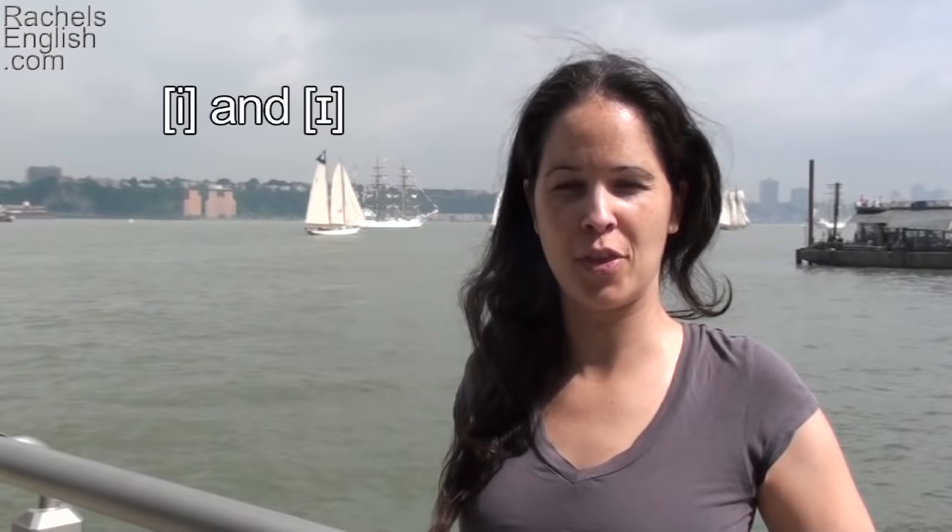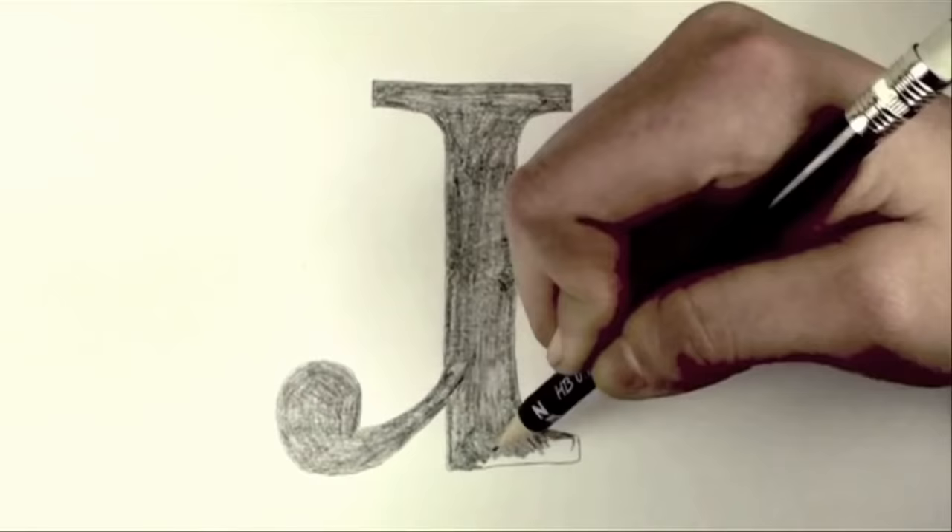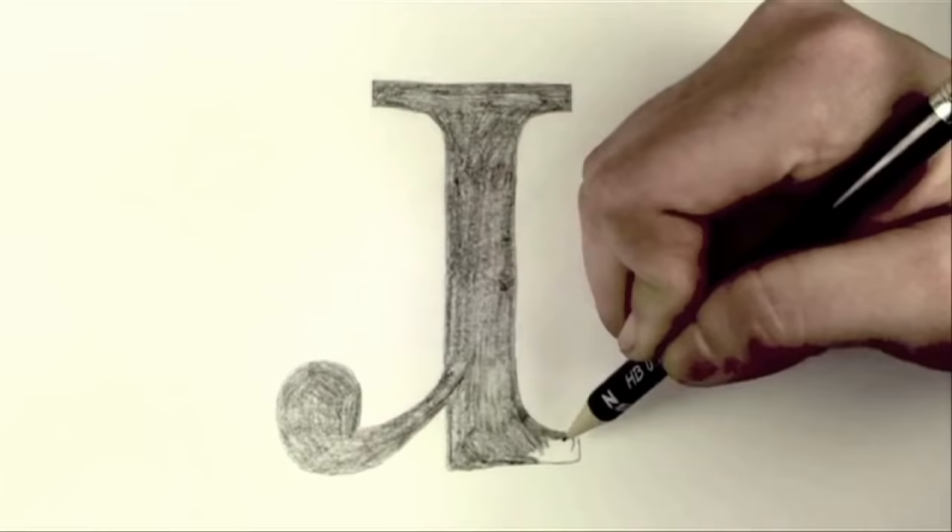In this American English pronunciation video, we're going to talk a little bit more about the vowels EE and IH. Here along the Hudson River for Fleet Week, they're bringing out some old-time replica ships, like the ones taken in this photo by my friend Javon. And this made me think about the vowels EE and IH.